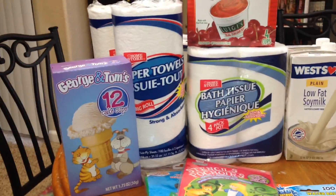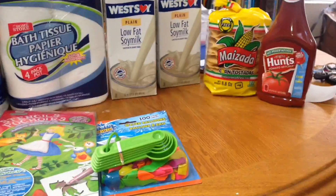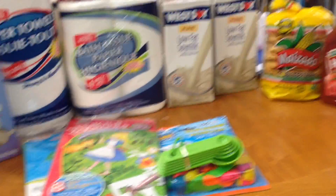So that was everything — I spent $15.65. I usually don't go to Dollar Tree so I just thought I'd share.